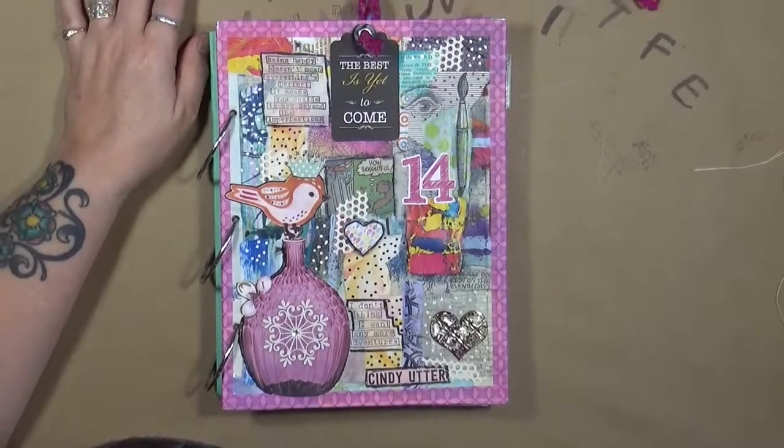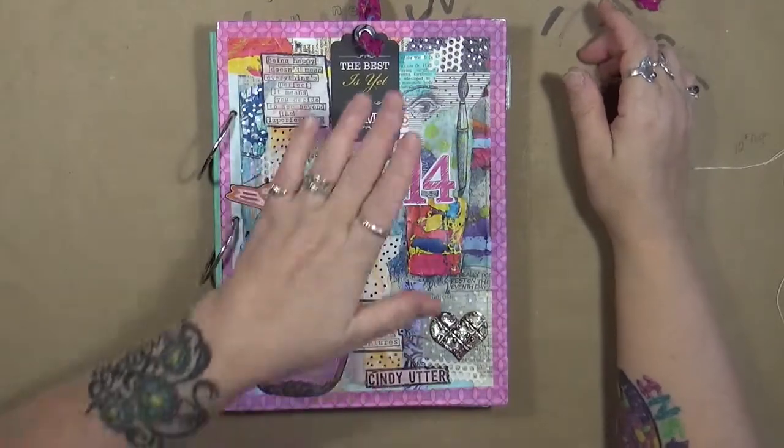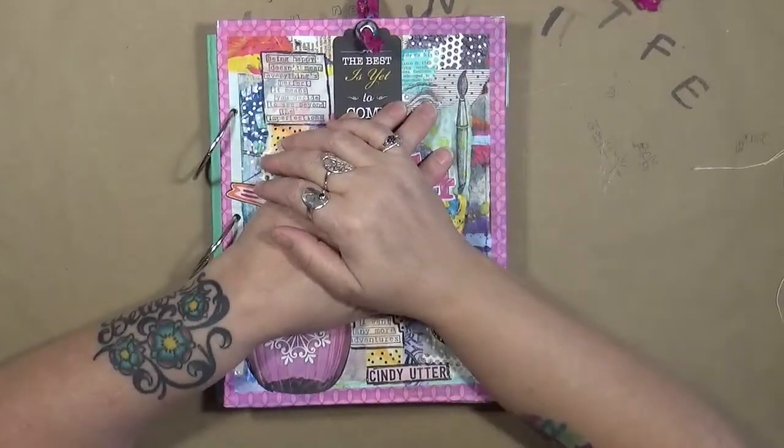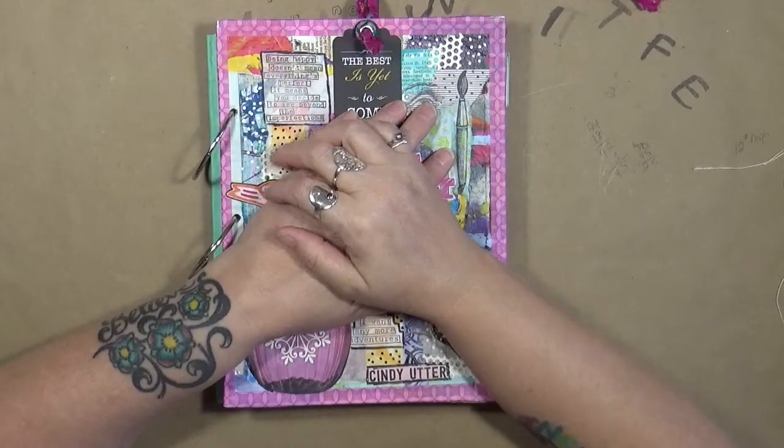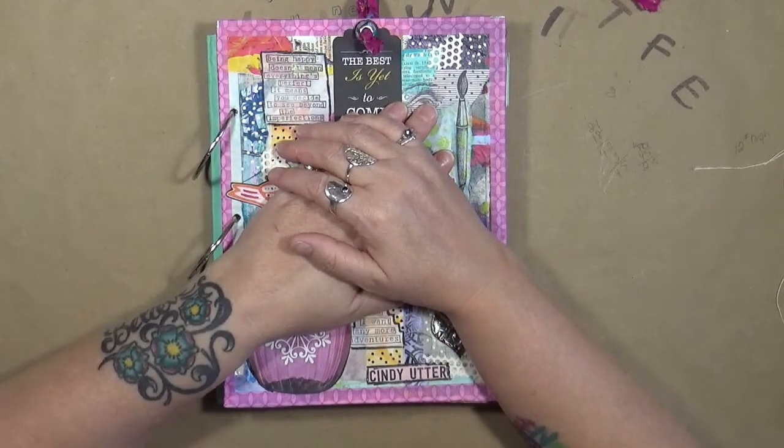Hi guys, Cindy Otter here with my Artie Endeavors. How are you doing today? I'm doing pretty good. Today we're here to talk about my creative year and what we are going to talk about is this week's prompt, which is 'reduce.'